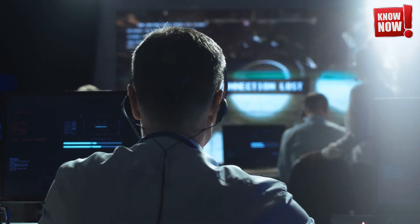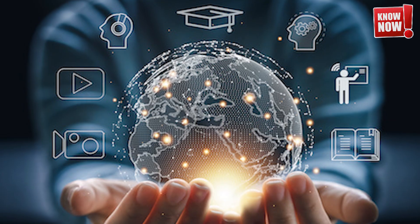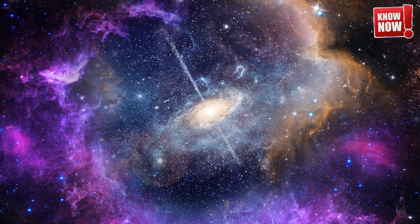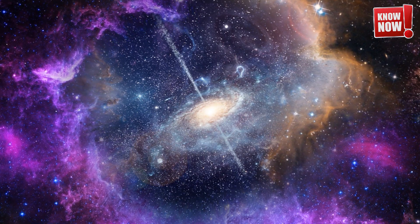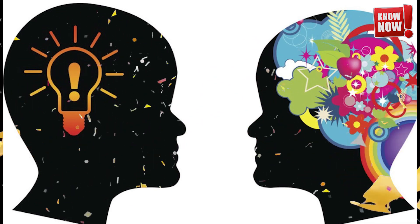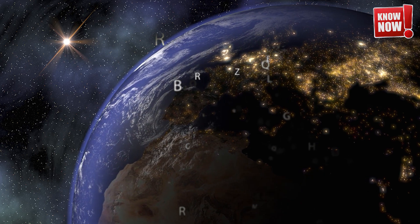Today we're thrilled to take you on an incredible journey filled with mind-blowing scientific breakthroughs and fascinating discoveries. We'll explore the latest innovations in technology, unveil some astounding facts about the universe, and dive into the mysteries of the natural world. Get ready to have your knowledge expanded in ways you never imagined before.